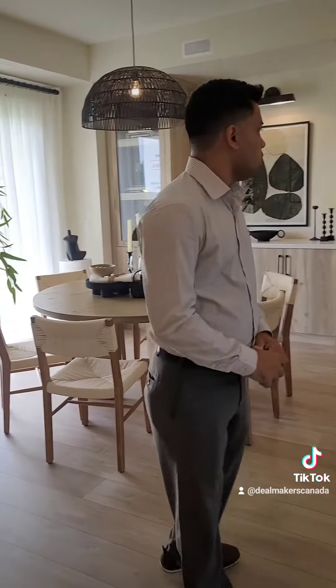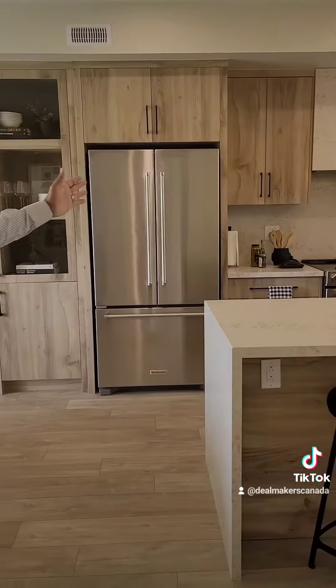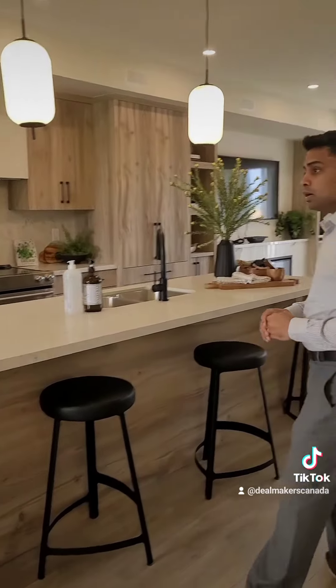The cabinets behind these are not included — that is an extra price. But the cabinets here on this side in the kitchen, they are all included.